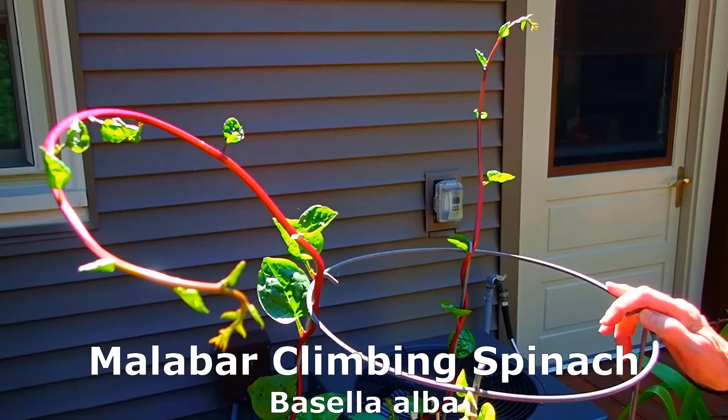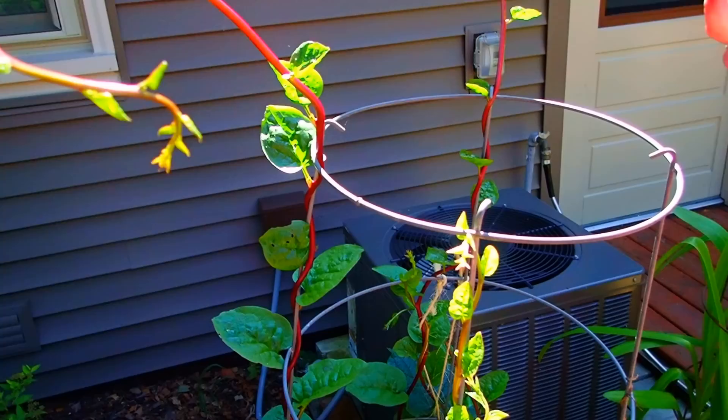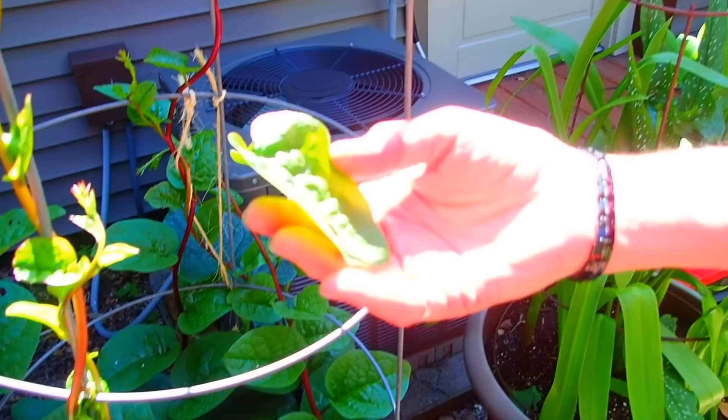For a couple of years now we've had this climbing spinach. We bought it at our plant sale — it was just so much fun to watch, and it's such a beautiful red stem with these bright green leaves. It is not really a spinach, but it tastes like spinach and it's really good on a sandwich. Well, it has a spicy kick to it as well.